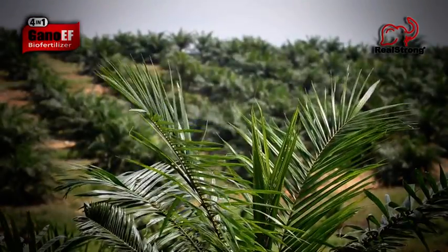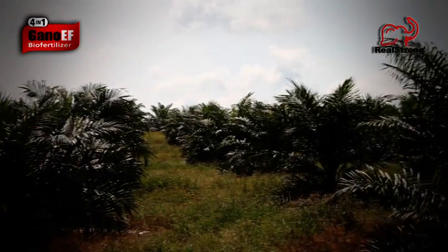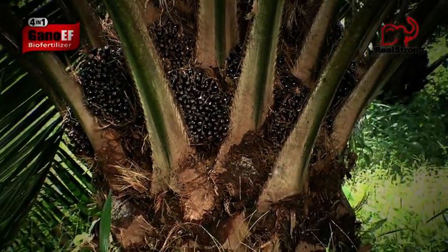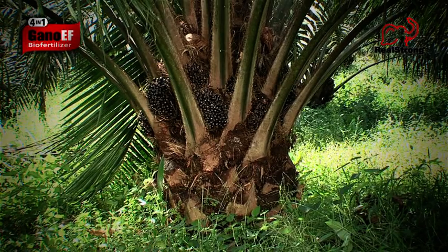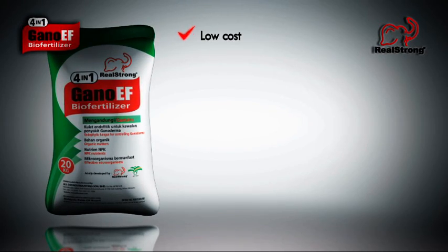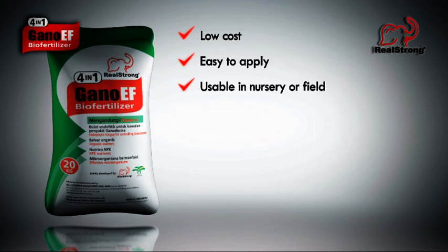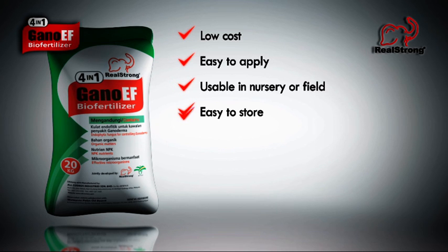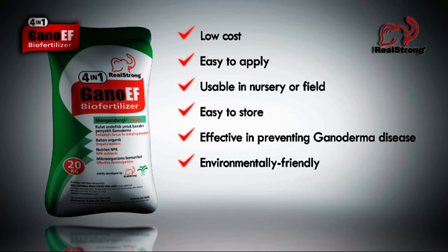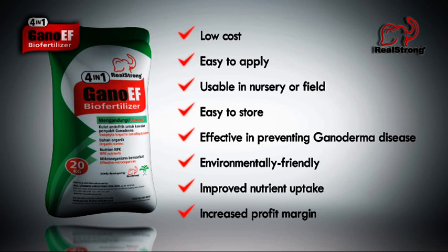This unique biofertilizer has many benefits. Not only is it a cost-effective method of preventing the killer disease, it actually improves both the quality and quantity of the fruit, resulting in higher profits. Key benefits include: low cost, easy to apply, usable in nursery or field, easy to store, effective in preventing Ganoderma disease, environmentally friendly, improved nutrient uptake, and increased profit margin.